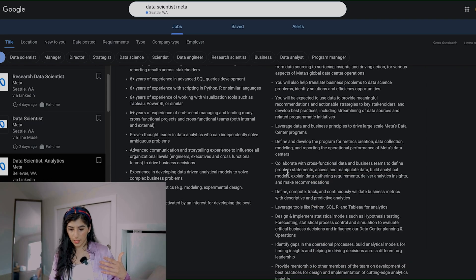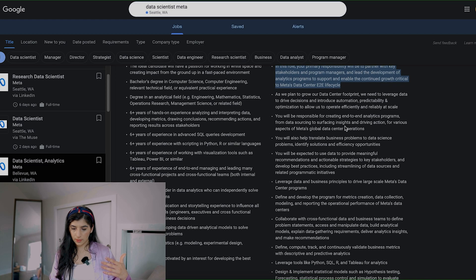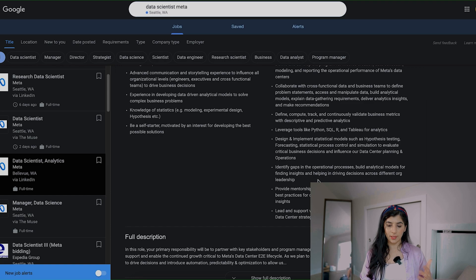Looking at the responsibilities: your primary responsibility is to partner with key stakeholders and leverage data and business principles. Just by looking at this, this is actually a perfect example of a data analyst times a data scientist. The job description is basically saying they need somebody who is really good at data analytics and is also familiar and good with data science. They're looking for two in one, which works great if that's something you enjoy doing.